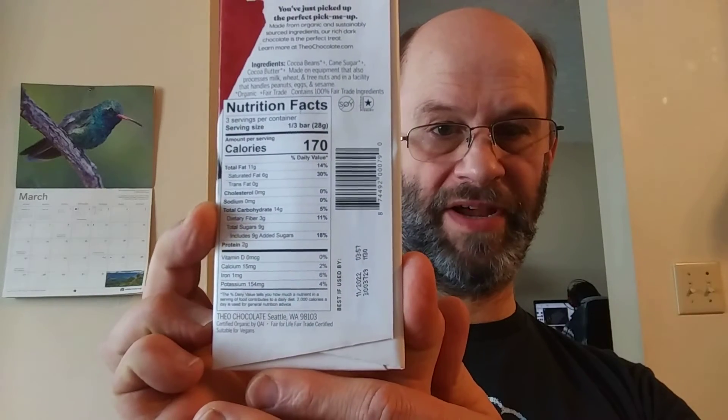It says it's kosher and there's no soy. It's only got three ingredients — organic, fair trade, 100% fair trade. This is an American product, suitable for vegans. And there are the ingredients and nutrition facts.